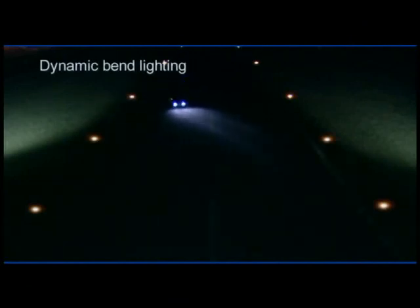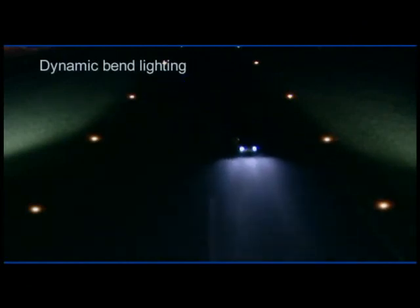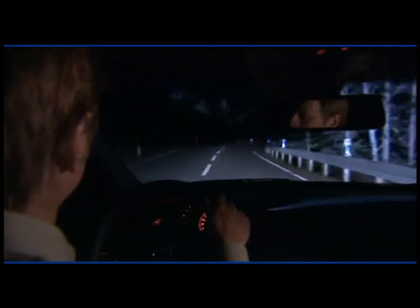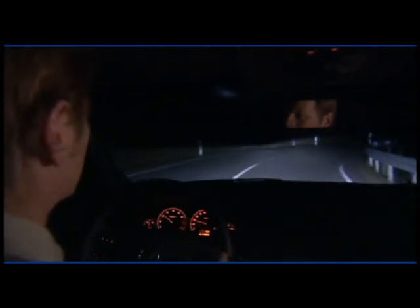Bend lighting has been developed for dangerous situations that occur when driving around bends in the road. Two swivelling headlamps illuminate the course of the road ahead.